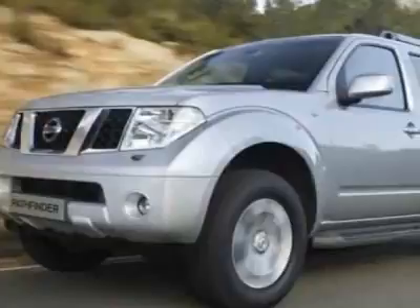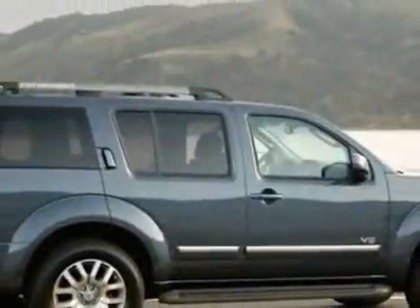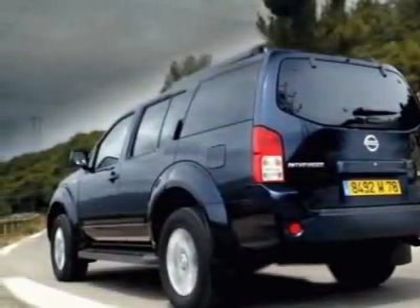This vehicle gets 14 miles per gallon in the city and 20 on the highway. This Pathfinder boasts a 4.0-liter engine and has a 5-speed automatic transmission.